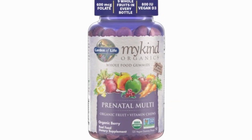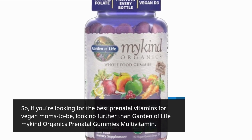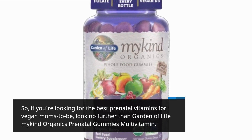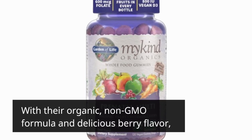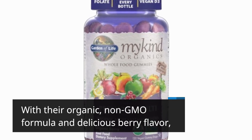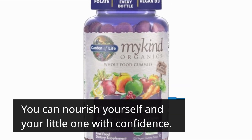So, if you're looking for the best prenatal vitamins for vegan moms-to-be, look no further than Garden of Life MyKind Organics Prenatal Gummies Multivitamin. With their organic, non-GMO formula and delicious berry flavor, you can nourish yourself and your little one with confidence.